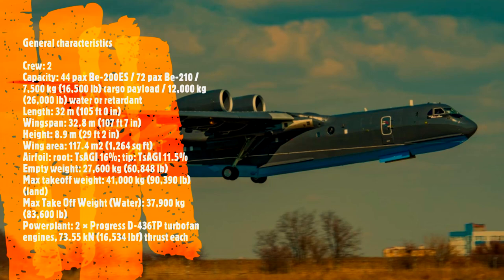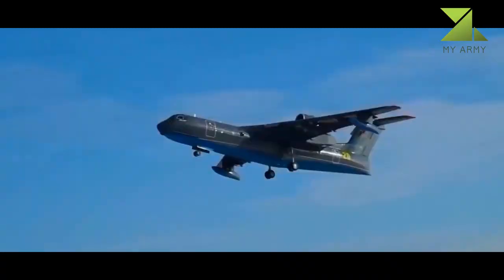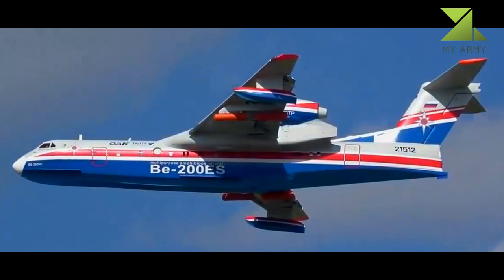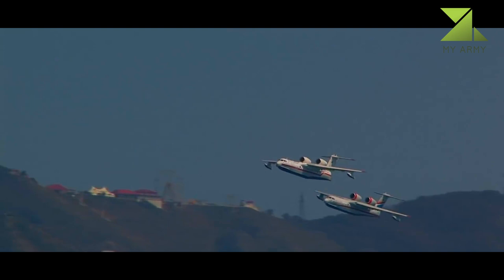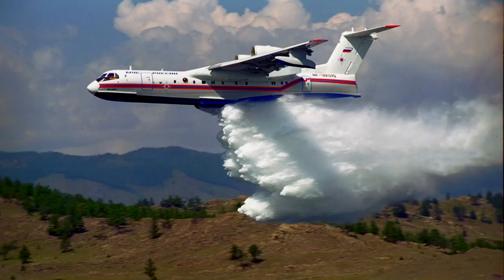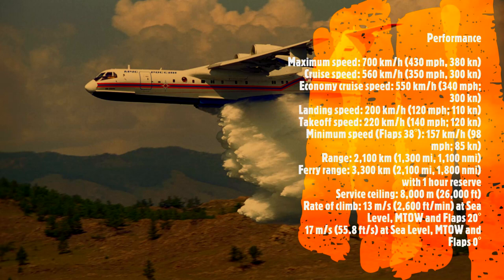It was adopted by Russia in 2003. Production of the Beriev Be-200 is ongoing. Eight Be-200 aircraft are used by the Russian Ministry of Emergency Situations and the Ministry of Defense. It has been reported that the Russian Ministry of Emergency ordered 10 more aircraft, while the Ministry of Defense is looking to purchase four more in the near future. One Be-200 aircraft has been exported to Azerbaijan, used by Azerbaijan's Ministry of Emergency Situations air fleet.